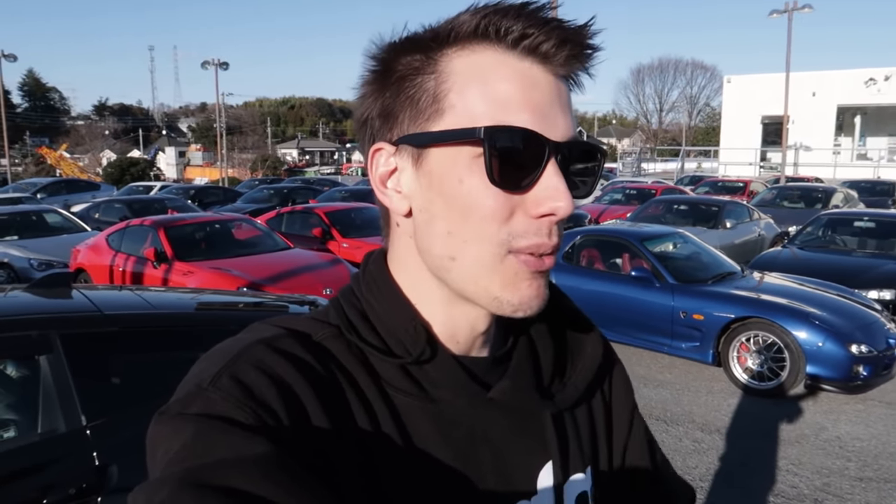What is good guys and welcome to today's video. You can probably tell behind me, but we are at another car yard here in Japan. I love doing these kinds of videos to give you guys an insight, especially if you're wanting to export one of these cars out of Japan — exactly what they're selling for here locally at car dealerships. I'm not talking about auction prices or anything like that. They should obviously be substantially lower than what they're selling for here.